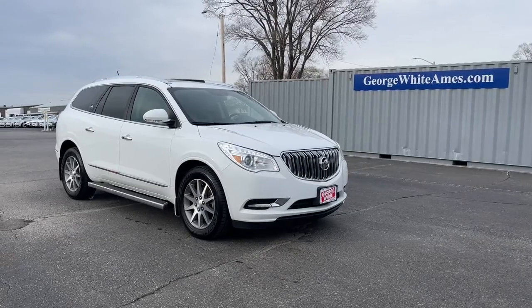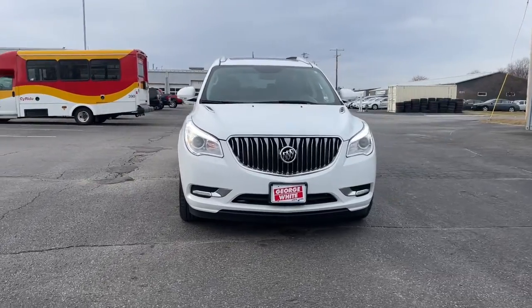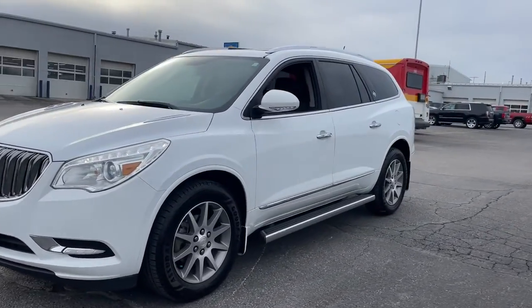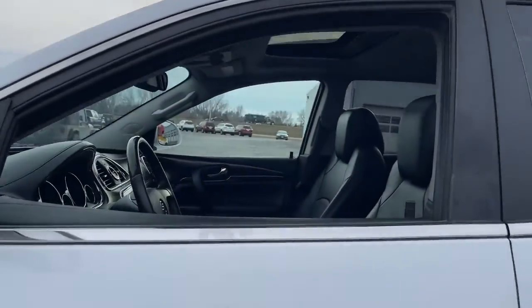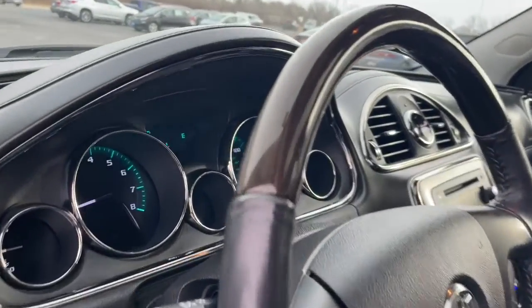Look no further than the 2017 Buick Enclave. With less than 70,000 miles on the odometer, this vehicle provides excellent value. The Buick Enclave — the midsize luxury SUV that gives you command of the road in safety and comfort with all the mod cons.